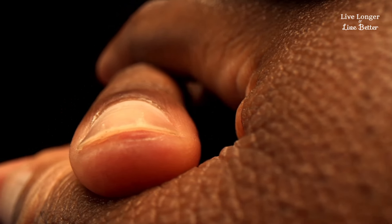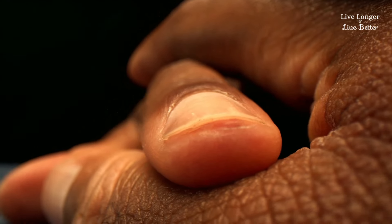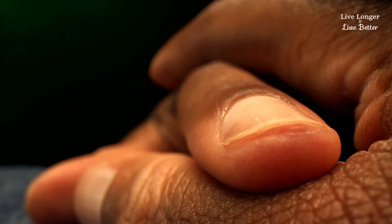Janeway lesions: different colored spots on the palms of your hands may indicate infections involving blood clots, which need to be evaluated in relation to your heart health.